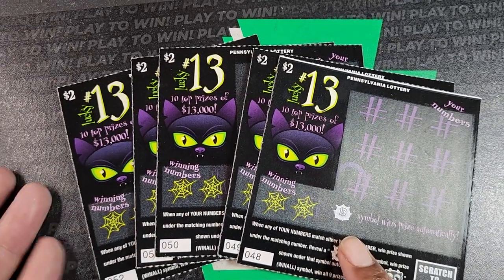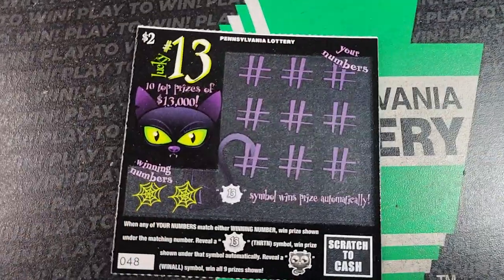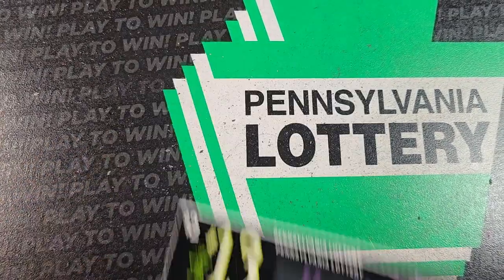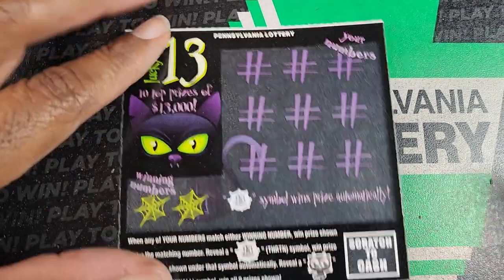Welcome back. We have a five pack of lucky number 13 tickets 48 through 52. We need a match on these, or the 13 symbols for an automatic win, and the little cat symbol is a win all. Odds on these are 1 in 4.43, and there is a second chance on these tickets so make sure you guys are entering them.